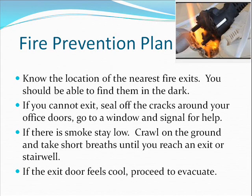Know the location of the nearest fire exits — you should be able to find them in the dark. If you cannot exit, seal off the cracks around your office doors, go to a window, and signal for help. If there is smoke, stay low. Crawl on the ground and take short breaths until you reach an exit or stairwell. If the exit door feels cool, proceed to evacuate.